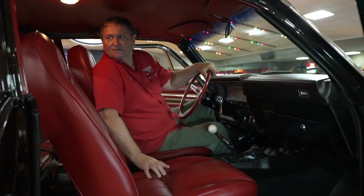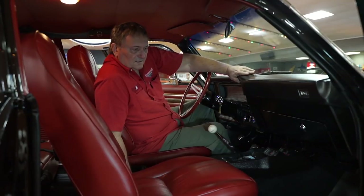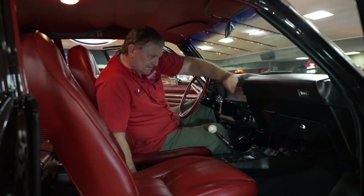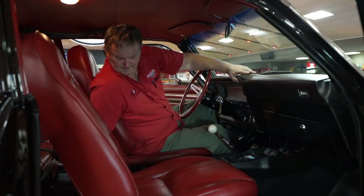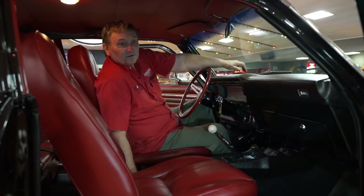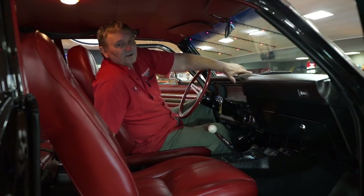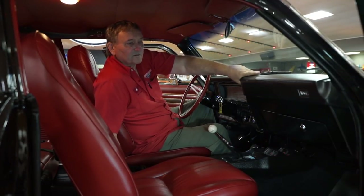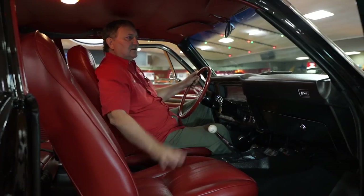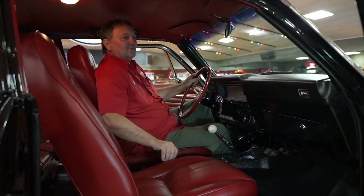There are new rubber moldings and new seals everywhere. The door jambs are nice and clean. It has the console with a four-speed shifter, stainless trim around the gas, brake, and clutch pedals, and the parking brake cable. The astro ventilation is still hooked up and functional. This car is just as new as it was back in '72 when it left the plant — an absolute good representation of a 1972 Chevy Nova big block SS car.